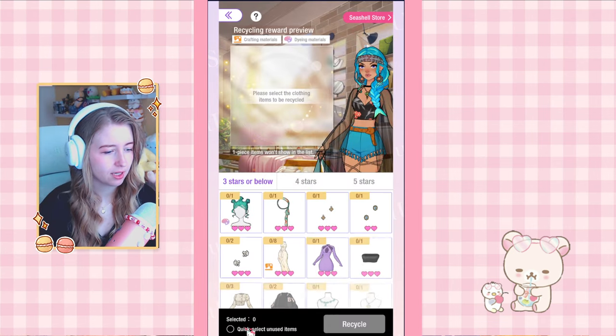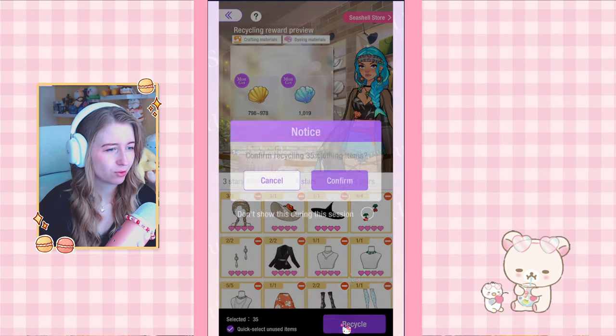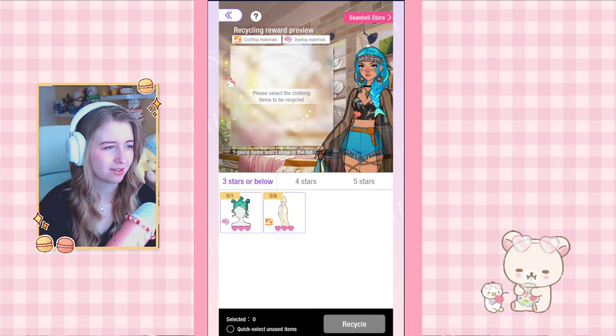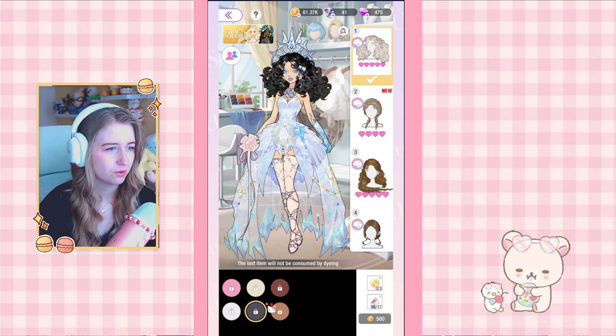Let's quickly recycle all of my new stuff — the duplicates that we got. Look at how many! The three-star and below got me quite a lot of shells, then the four-stars are also getting me a lot of shells. I have no duplicate five-stars, that's okay. Now let's check the dyeing — for the hair, oh my god it's so cute! We have a few different colors and I kind of really like the black.